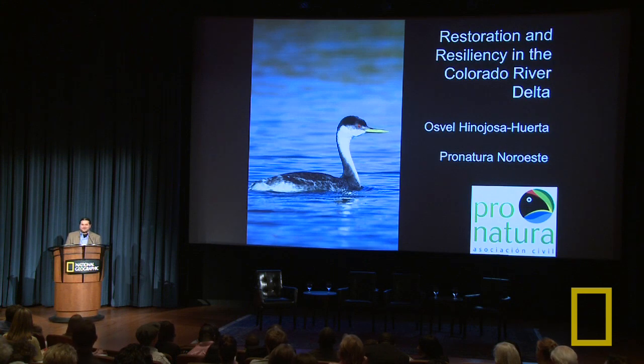Good morning. Thank you very much. I'm going to talk about restoration and resiliency in the Colorado River Delta.